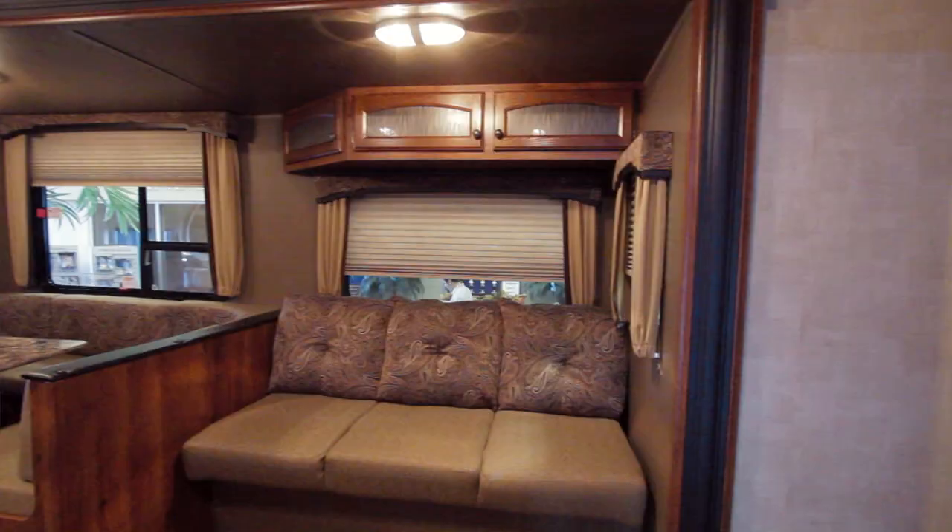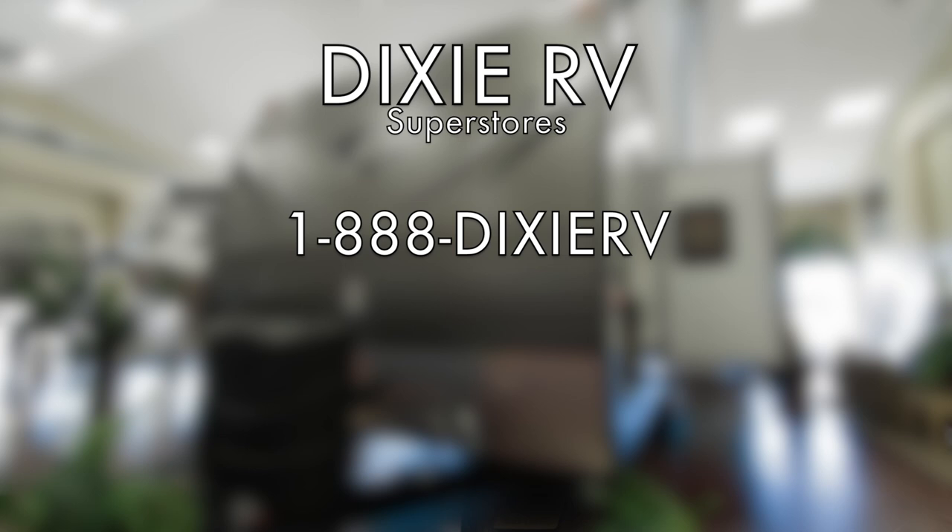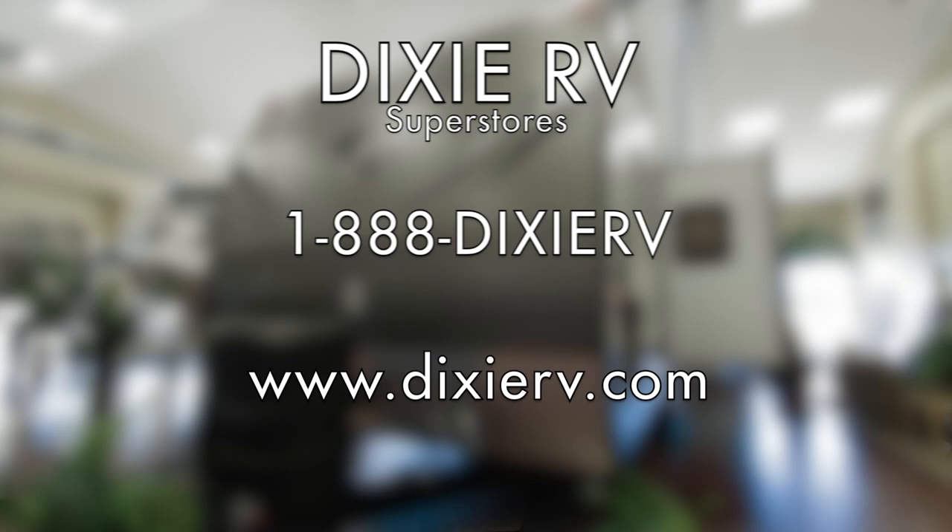The sales guys will be very knowledgeable of what we have to offer. You can contact Dixie at 1-888-DIXIE-RV, or check them out online at www.dixierv.com. I'm Mark here at Dixie RV, helping you retire one weekend at a time. Thank you.